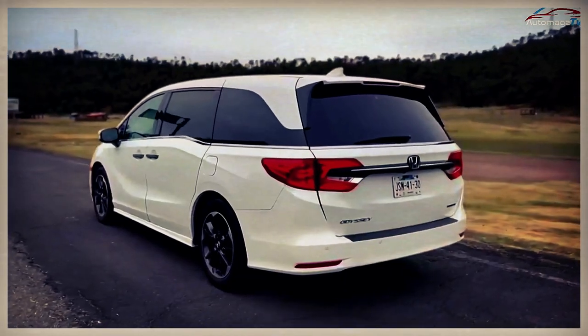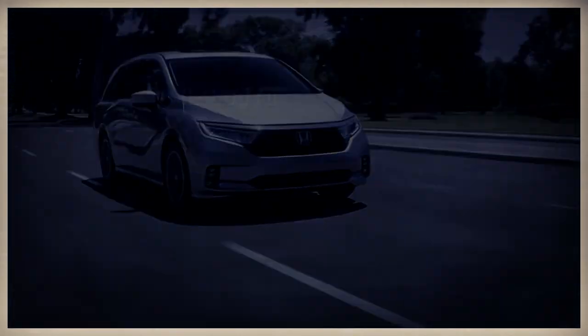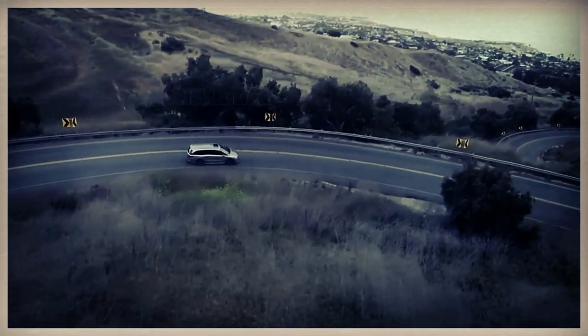You won't even remember that you are actually controlling a three-row van from behind the wheel. For fuel economy, it can deliver 19 mpg for the city and 28 mpg for the highway.